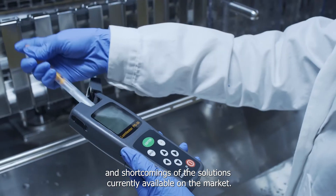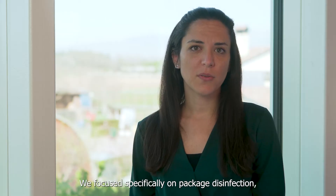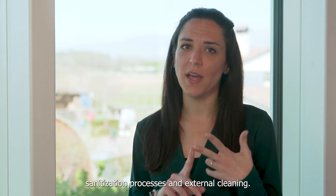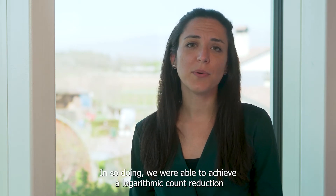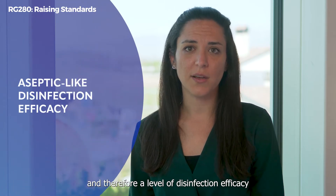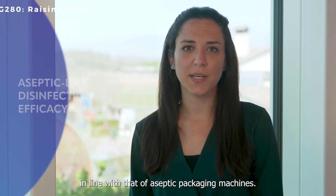We wanted to raise the standards and strive to overcome the weaknesses and shortcomings of the solutions currently available on the market. We focused specifically on package disinfection, sanitization processes and external cleaning. In so doing, we were able to achieve a logarithmic count reduction and therefore a level of disinfection efficacy in line with that of aseptic packaging machines.